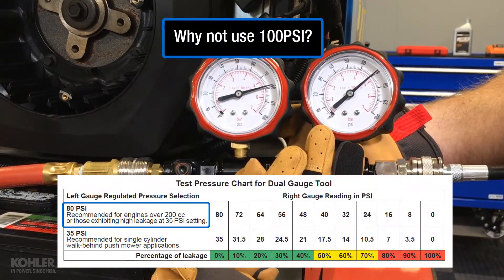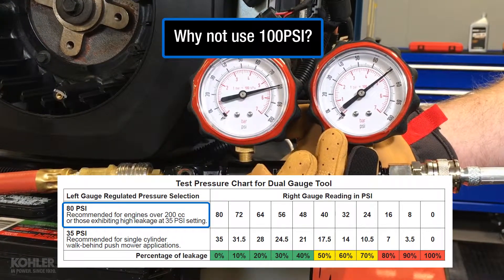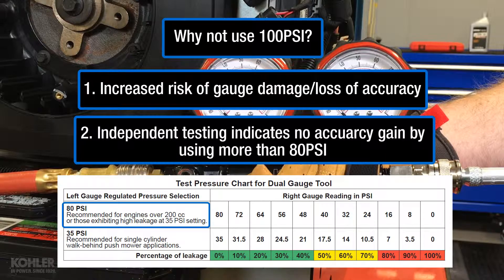A common question is: why not just use 100 psi as the regulated pressure to make the calculation easier? There are two reasons. Using 100 psi operates the gauges at their maximum capacity, increasing the risk of damaging the gauges and losing accuracy. This is why it's important to close the regulator and release pressure at the end of each test. Thorough testing by other engine manufacturers and organizations indicates there is no accuracy gained by using more than 80 psi.